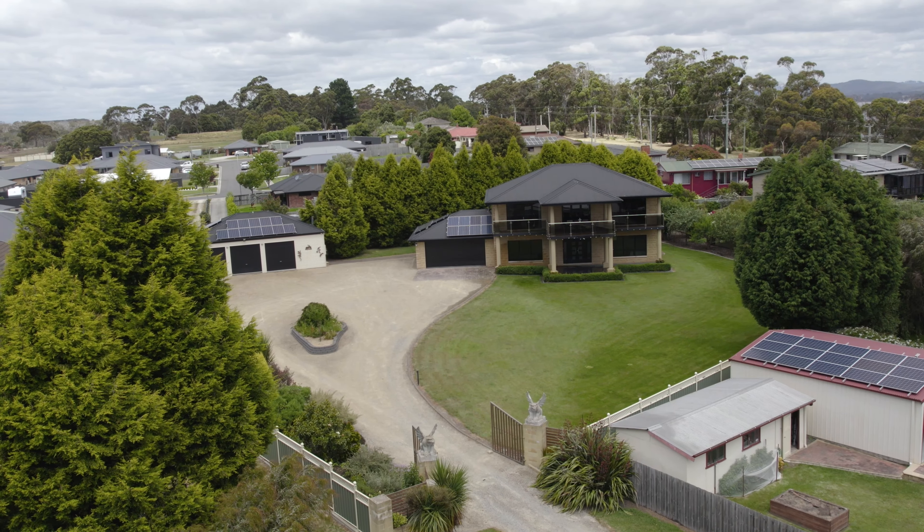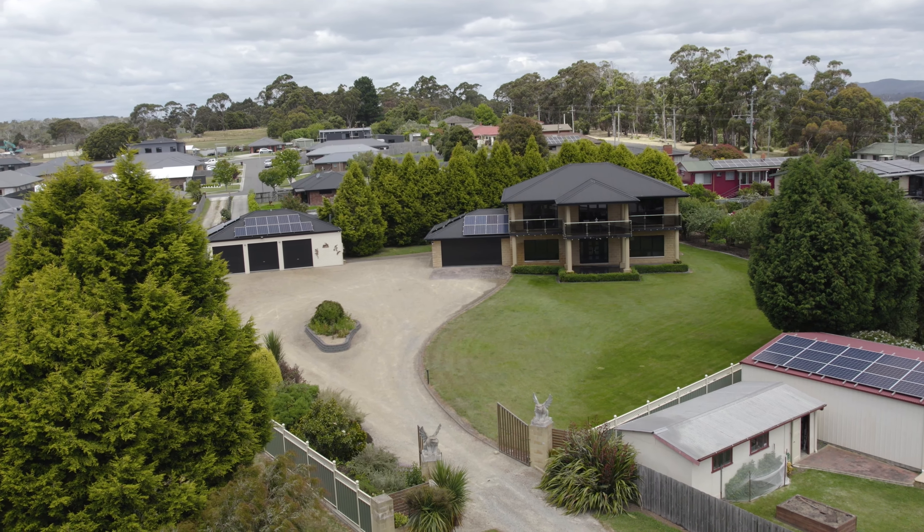An enormous solar array just tops this impressive home off. Please inquire now for a private inspection. You will just fall in love with this gorgeous home.